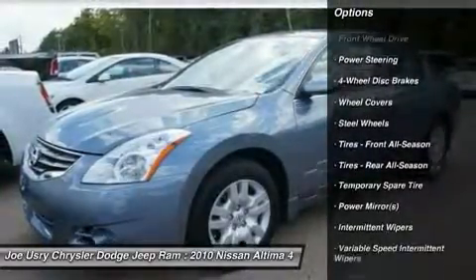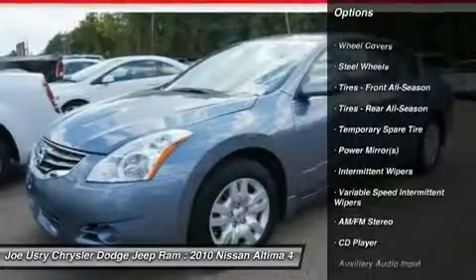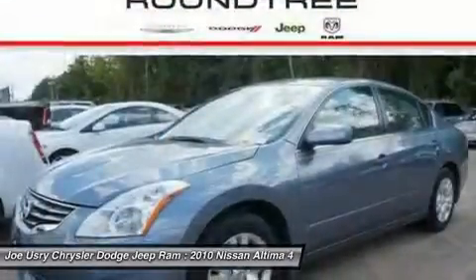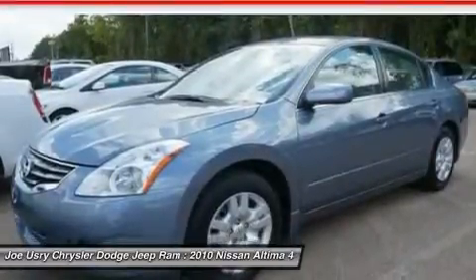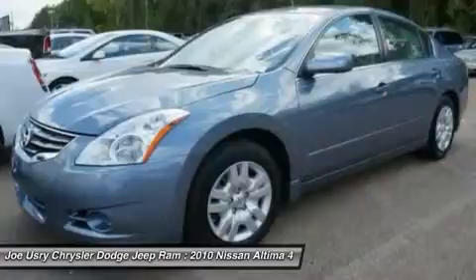Stability control, anti-lock braking system, traction control, air conditioning, power steering, adjustable steering wheel, four-wheel disc brakes, keyless entry, cruise control, keyless start.